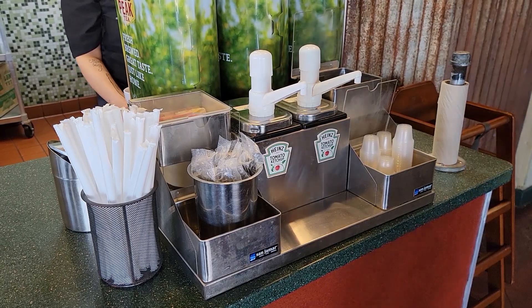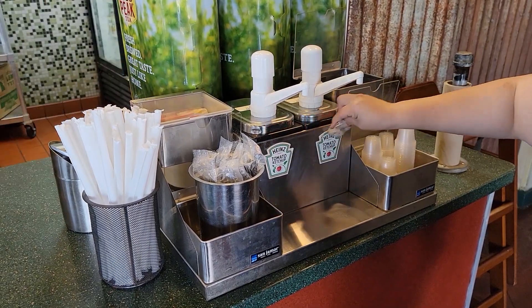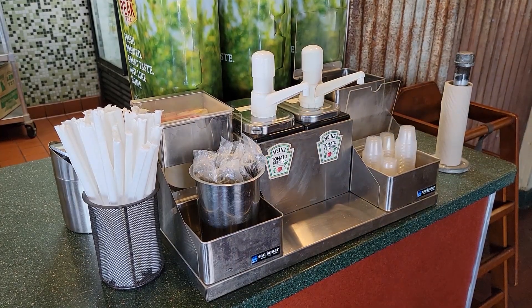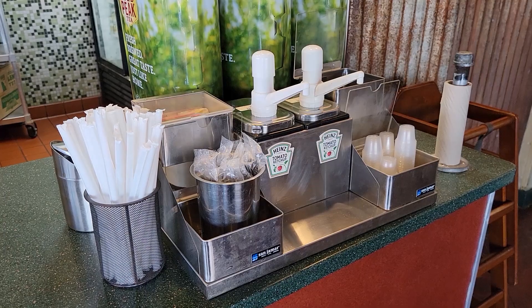Condiment station. In this section, we want to make sure that our condiment station is clean and neatly organized. As a reminder, we don't want any lids on this station. Packaged ketchup must be pre-made.